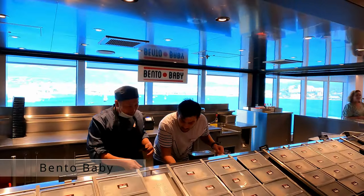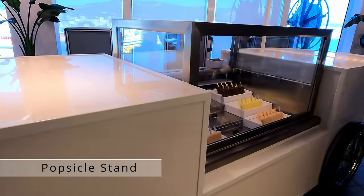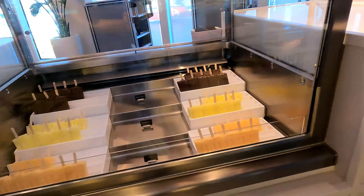Starting with Bento Baby, these are bento boxes featuring sushi and the like. There is also a popsicle stand if you fancy one of those.